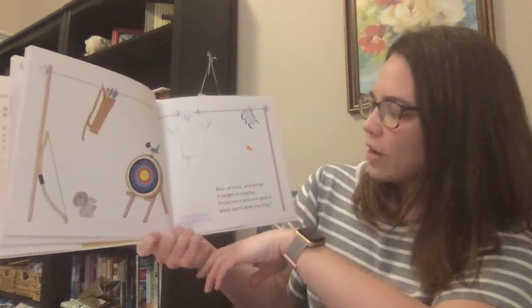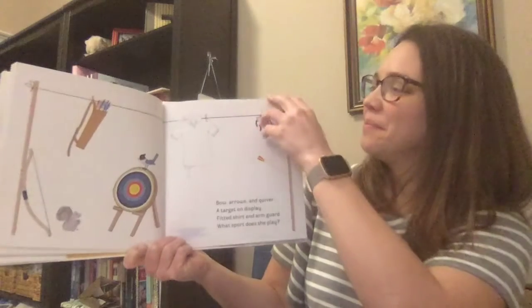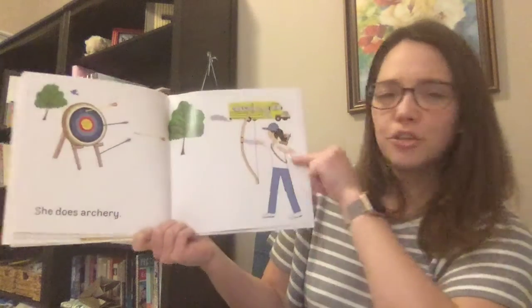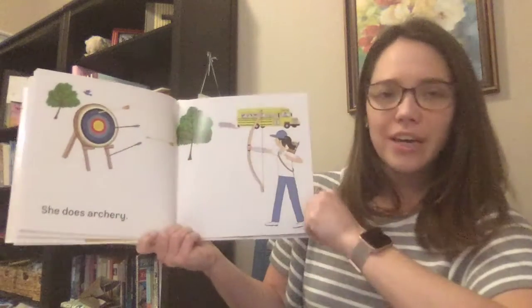Bow, arrows, and quiver. A target on display. Fitted shirt and arm guards. What sport does she play? She does archery. Can you say archery? That's what it's called when you shoot arrows using that bow and you try to hit the target.